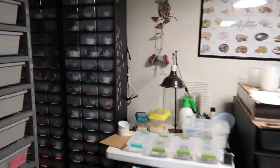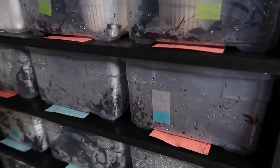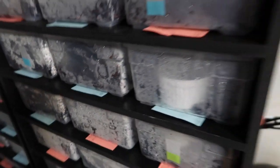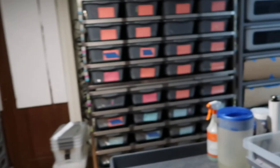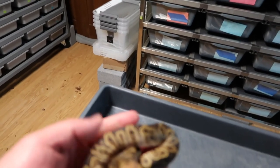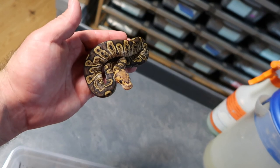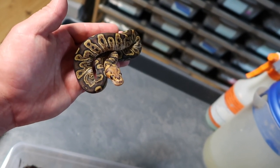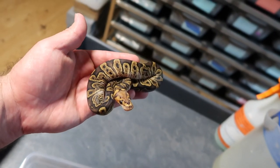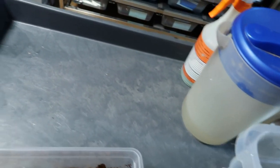As you saw with the thumbnail for this video, the main attraction was that double egg — and unfortunately it did not make it. But this little gem came out of that clutch. She's feisty as hell — let me see if I can get her... don't bite me! There you go, that's a GHI clown, the only clown in the clutch. Awesome little girl, I'm probably going to hold her back. She's just so cool looking — feisty though.